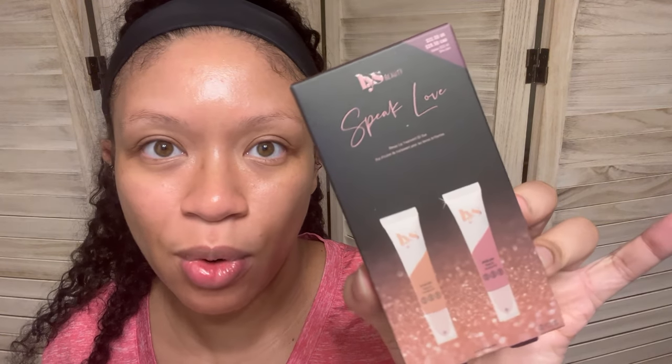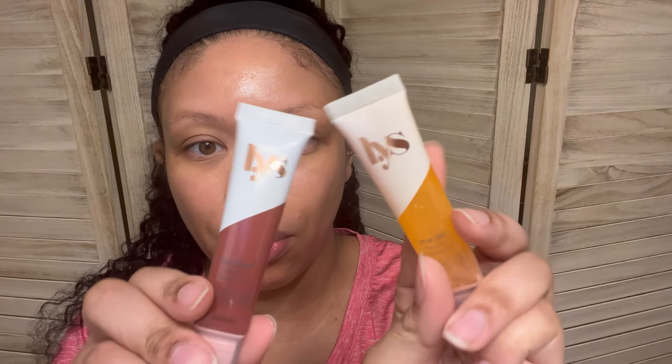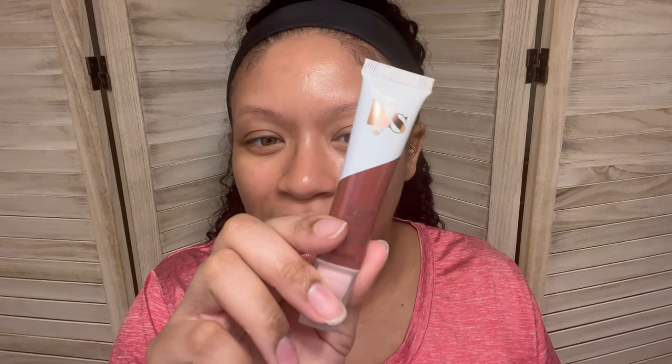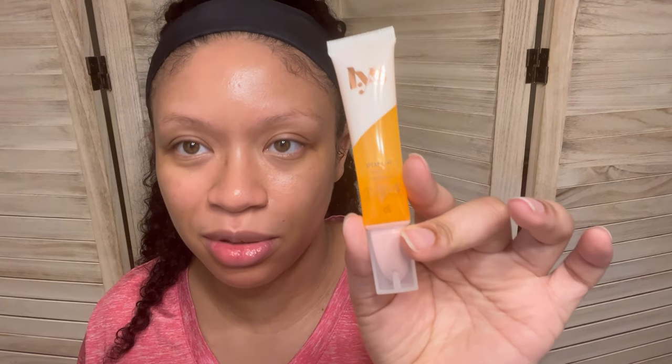The first thing I'm pulling out is by LYS — I love LYS. This is the Speak Love Glossy Lip Treatment Duo. It comes in two shades: Lovable and OG. They're just little lip treatment glosses. I know not everyone is going to be able to rock this shade, so I'm going to keep one and pop the other in the giveaway. It has a nice little pigment — you get a little bit of color. It feels just like a regular lip gloss.